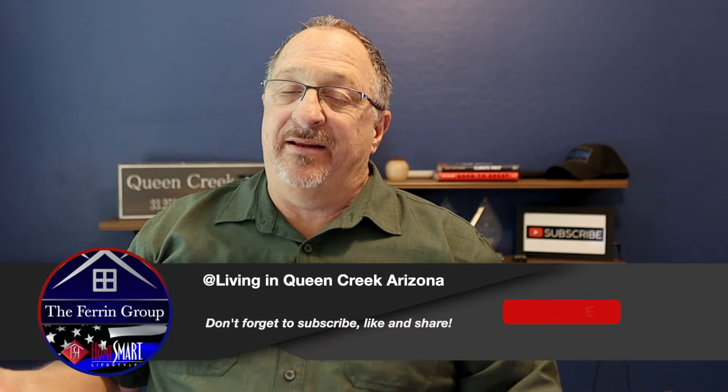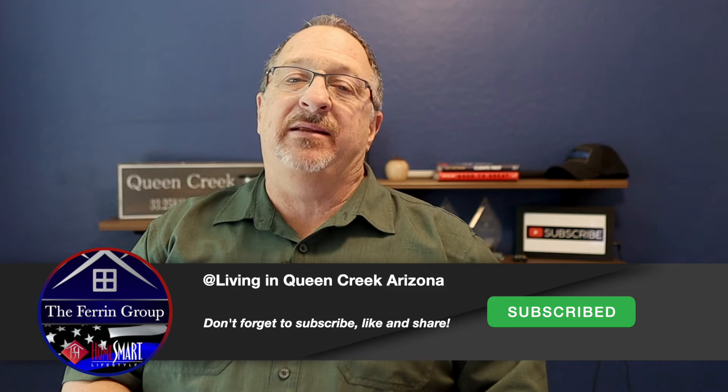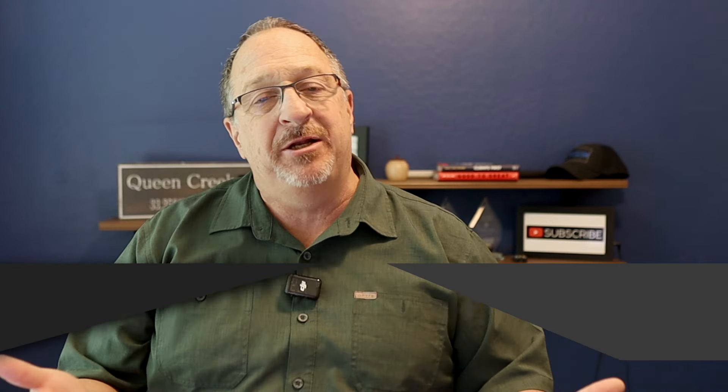Just remember, the perfect home doesn't exist, so when you make repair requests, be reasonable in what you're asking. Years ago when I was selling my own home — long before I was in real estate — the buyers asked that we replace all the light bulbs because they weren't bright enough. The deal went through anyway, but just be reasonable. If you want to know more about the home inspection process, there's a dedicated video for that.